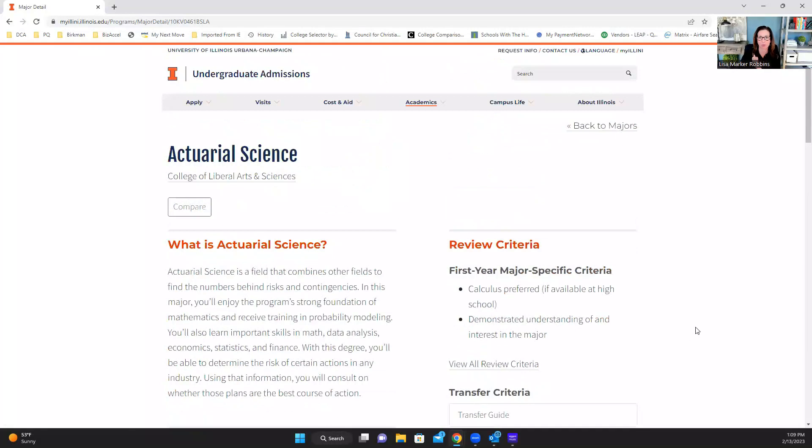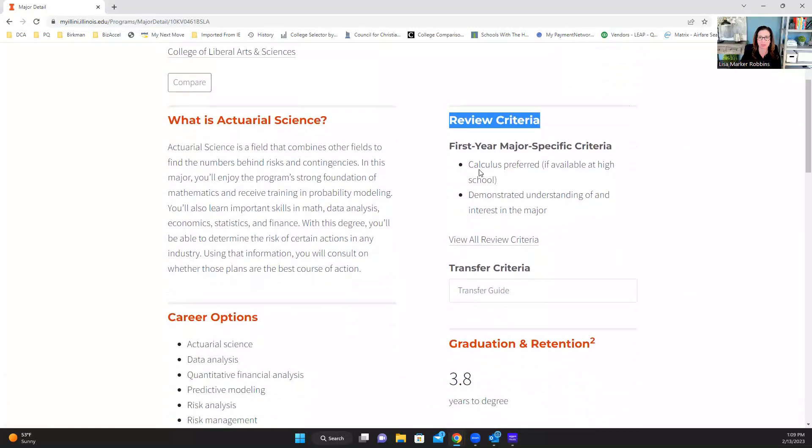Here's where I want to point you: the review criteria for students considering this major. Right here they tell you that at the University of Illinois they prefer the student takes calculus in high school — it would be a plus toward getting into this major if it's available. If it's not offered at your high school, no big deal; that won't be counted against you. They also look at how you demonstrate understanding of the field and demonstrated interest in your major. At the University of Illinois, you'll write an essay — just like many other colleges ask — saying why you chose this major.